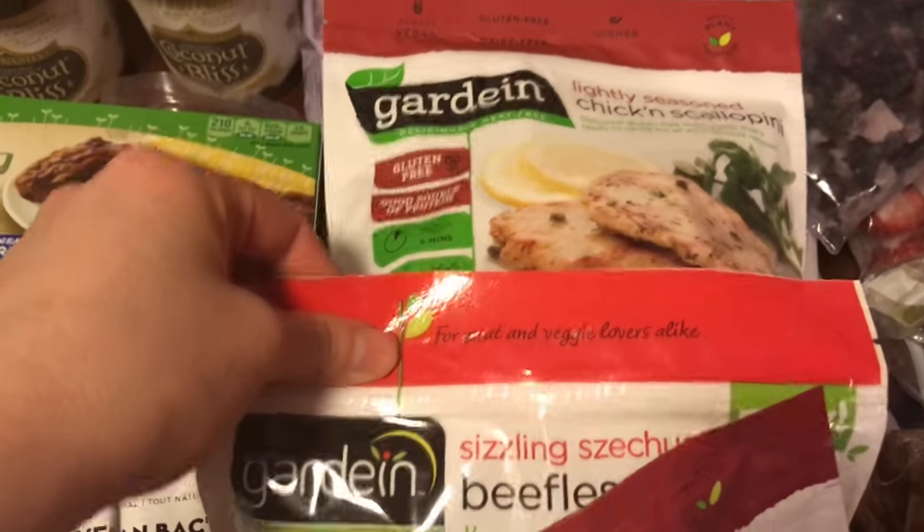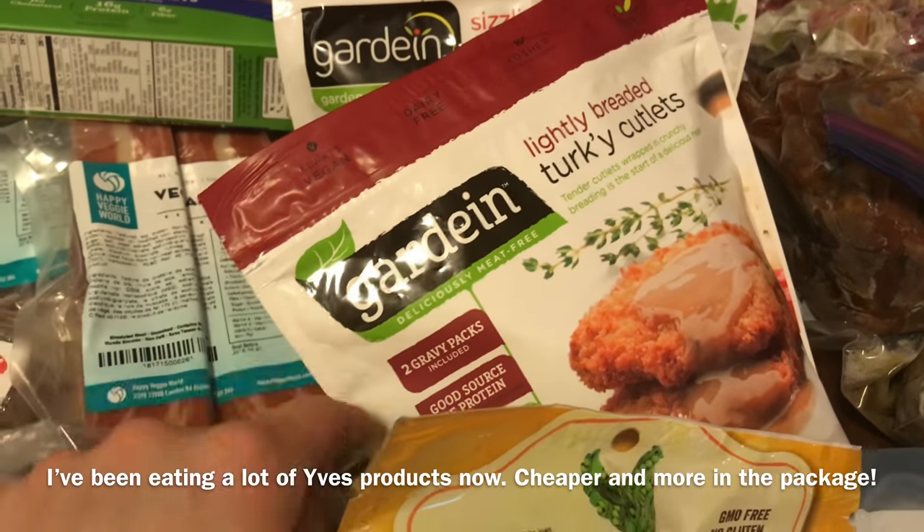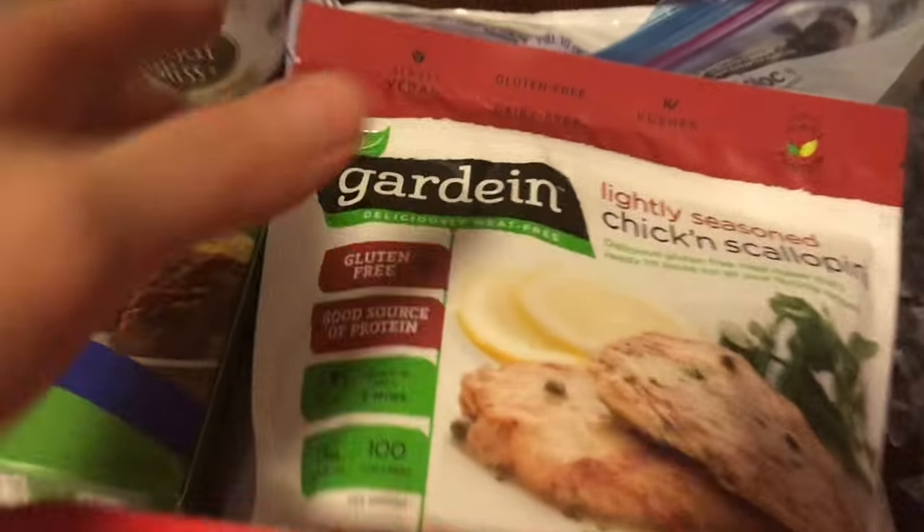Gardein is a great brand if you're new to being vegan — if you ever see Gardein products, check them out. I do not like the beefless tips though; I think they're too soggy.